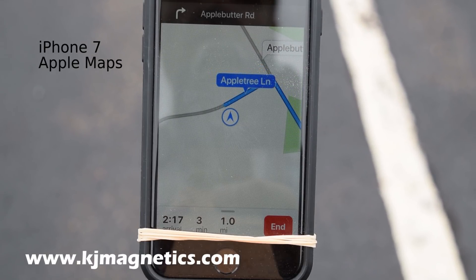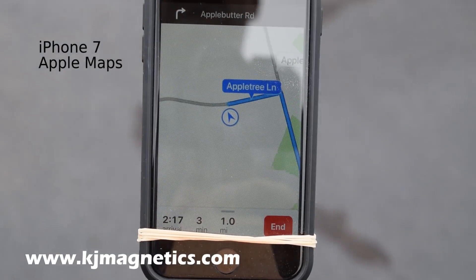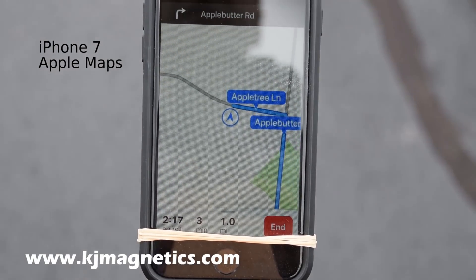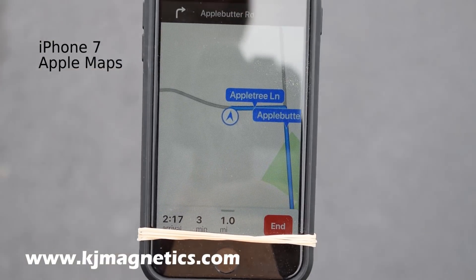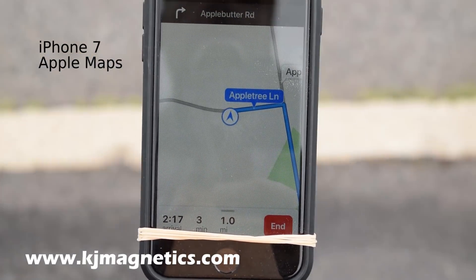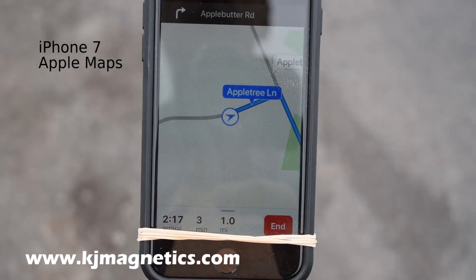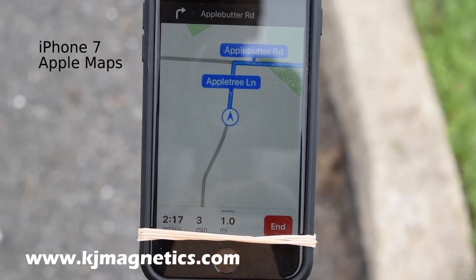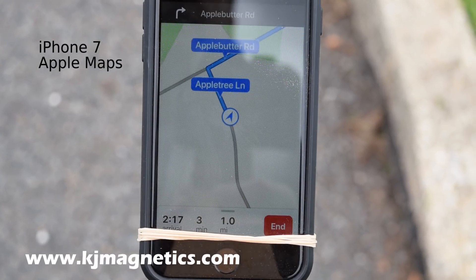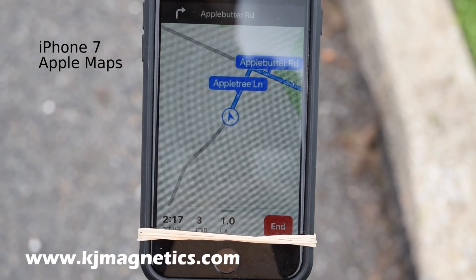Let's start walking towards that one — and that corrects it. And it's correct. Hold still and it gets all confused. Which way am I facing?